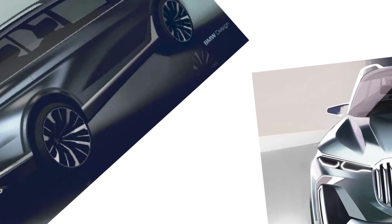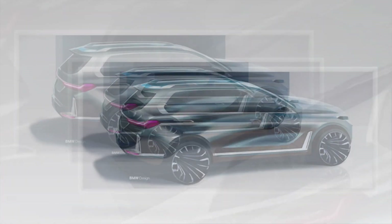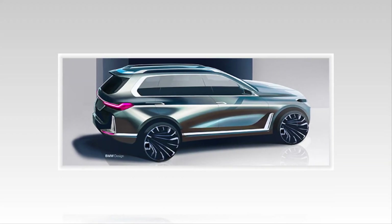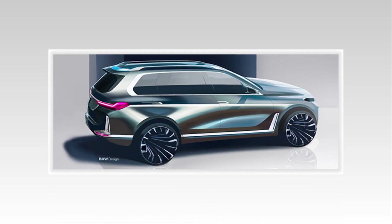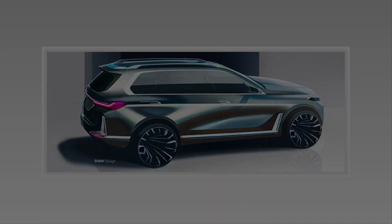Considering that this test mule is still in the early public testing stages, we expect the BMW X8M and its variants to arrive sometime in 2022. And without a doubt, the future BMW X8M aims to outshine the Stuttgart rival, which lacks any competitor in this upscale niche. The same goes for the Ingolstadt brand, which only sells the Q8 at the top of their lineup.